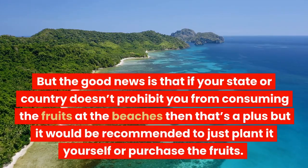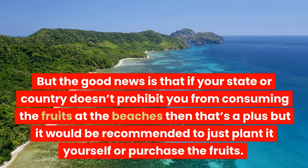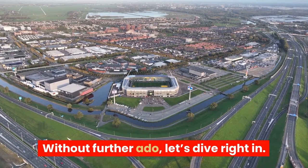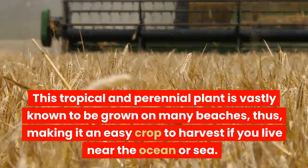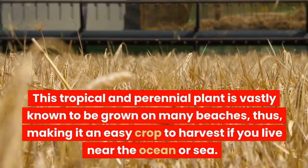But the good news is that if your state or country doesn't prohibit you from consuming the fruits at the beaches, then that's a plus — but it would be recommended to just plant it yourself or purchase the fruits. Without further ado, let's dive right in. What is Seagrape? This tropical and perennial plant is vastly known to be grown on many beaches, making it an easy crop to harvest if you live near the ocean or sea.